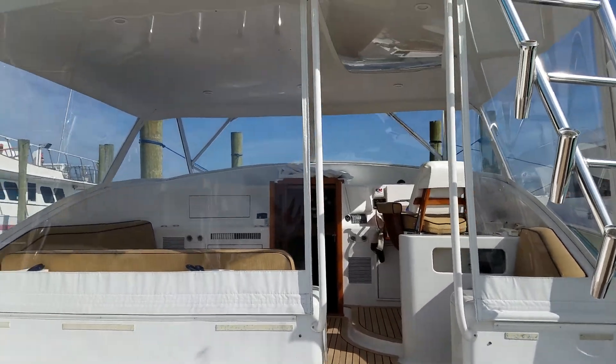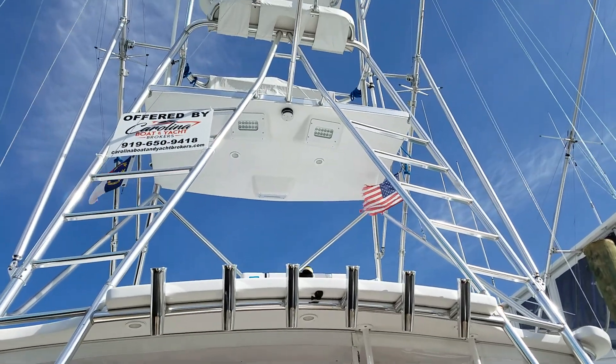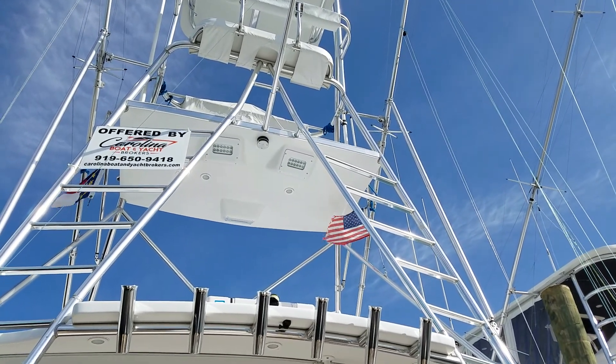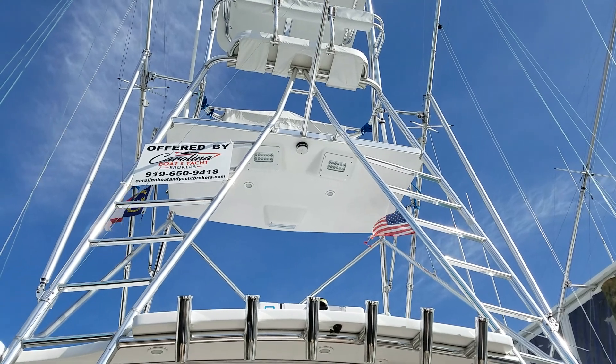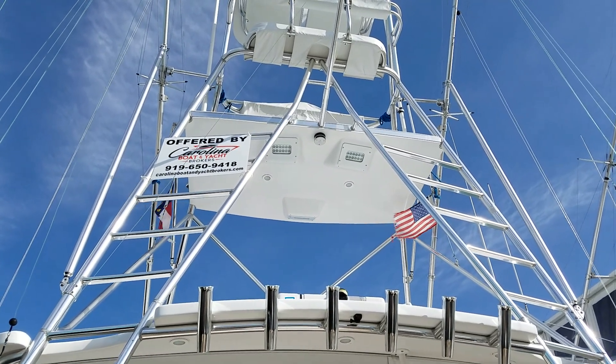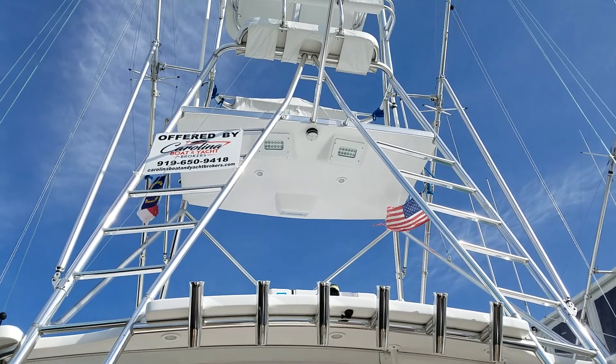So this is a well equipped express boat. Right now it's offered for $459,950. The boat is in Atlantic Beach, North Carolina. You can contact Brad Ciciola at 919-650-9418 or brad at carolinaboatandyachtbrokers.com. Thank you.